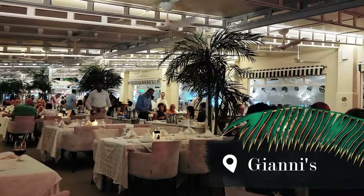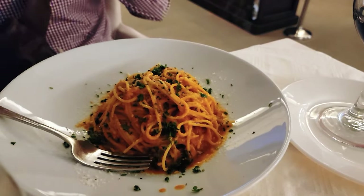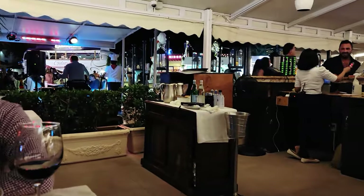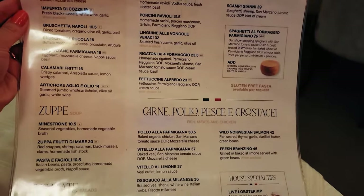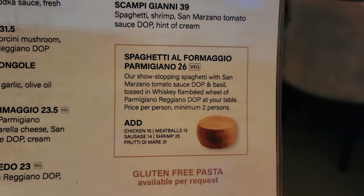For more than 30 years, Gianni's has been serving some of the best Italian food on the island. With inside and outside dining, this place can host small and large parties. They have a ton of pasta and pizza to choose from, and if you are gluten sensitive, this is the place to go. If you're looking for a unique experience, try the spaghetti in a cheese wheel.